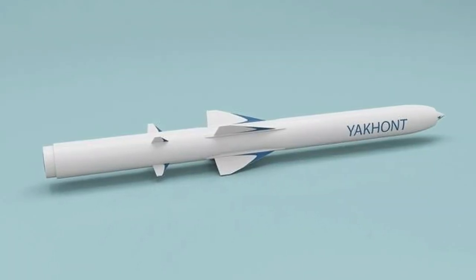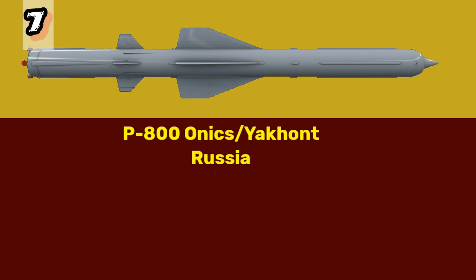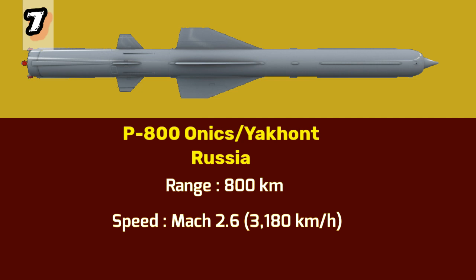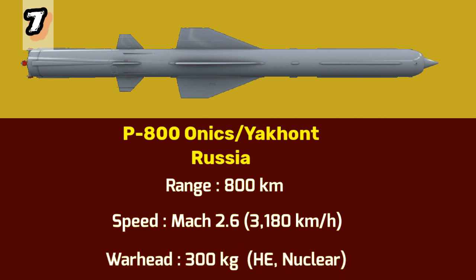Number 7: P-800 Onyx. At number 7 we have the P-800 Onyx, another supersonic missile from Russia. This multipurpose missile can be launched from various platforms, including ships, submarines, and aircraft. It has a range of 800 kilometers and a maximum speed of Mach 2.6 or 3,180 kilometers per hour. The P-800 Onyx M carries a 300 kilogram warhead, which can be either semi-armor-piercing high explosives or a nuclear device.